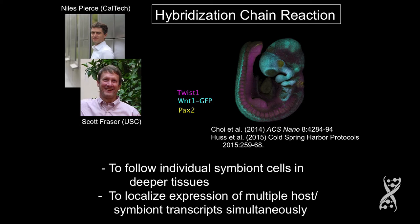The transcripts of these are not huge copy numbers. Unlike regular FISH, where you want a really highly expressed transcript, for this you don't need such highly expressed transcripts. So what we're doing is watching bacteria deep within tissues — this is going to be great for looking at where bacteria are in mice — and we can localize the expression of multiple transcripts simultaneously in the organism.